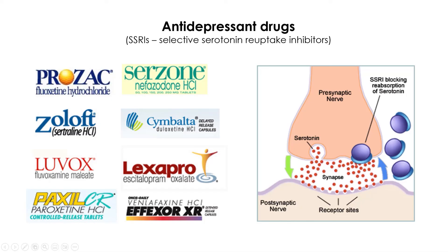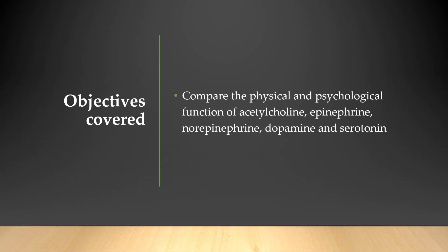As you can see, neurotransmitters are fascinating and key to treating many psychological conditions. I hope they put the fun in psychological function. Goodbye.